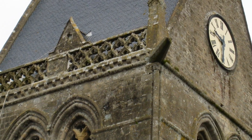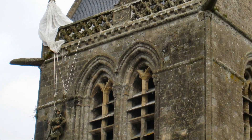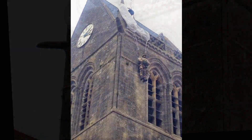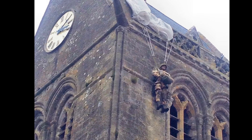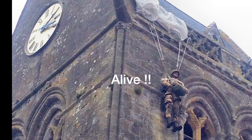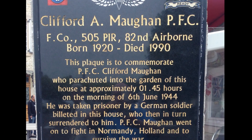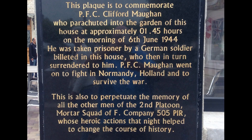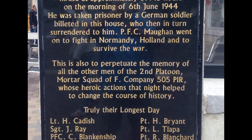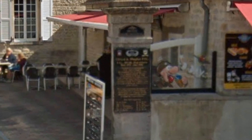We now move on to the nearby town of Sainte-Mère-Église, which was made very famous in the movie The Longest Day, where an American airman got caught on the roof of the church and was hanging there by his parachute for some time before he was cut down. This next slide also has an interesting story that's worth reading. And now, courtesy of Google Street View, you can see that the house is now an ice cream café.